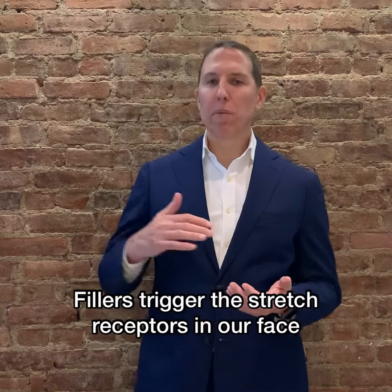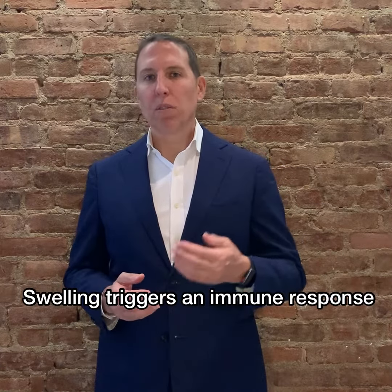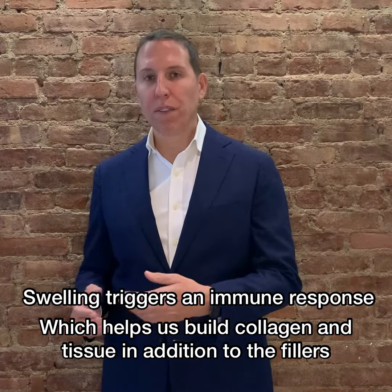Why do fillers cause swelling? The major reason is because we have stretch receptors in our body. When we put a filler in, it triggers those stretch receptors and we get swelling from that. But this is actually a good thing because swelling triggers an immune response, which helps us build collagen and tissue in addition to the filler.